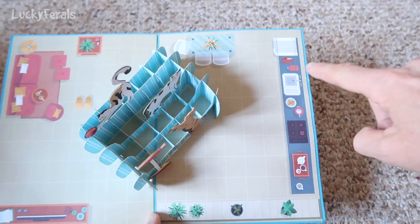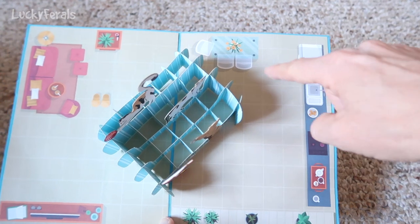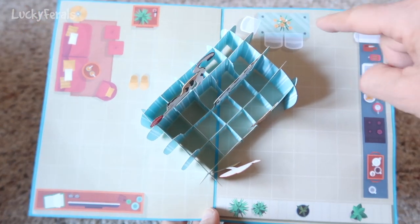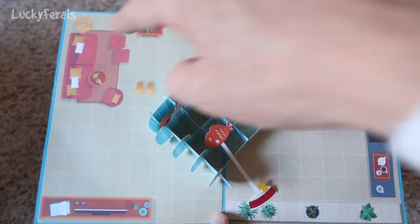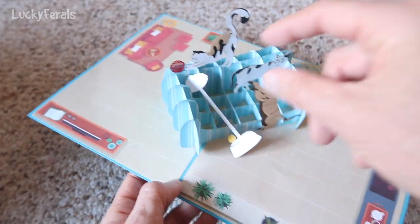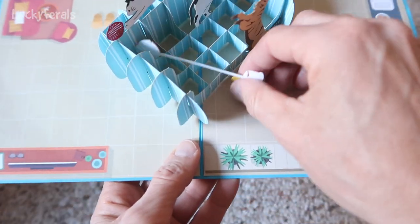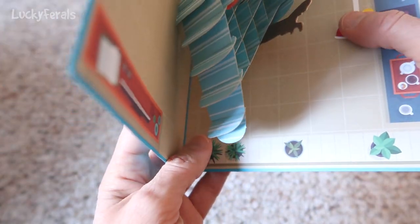Oh, check it out — it's an apartment! So here's like the kitchen, here's a kitchen sink and a stove, and there's like a table and chairs, and here's like a TV here, and then there's another seating area. This is so cute. Thank you so much for this card. I've never seen one like this.